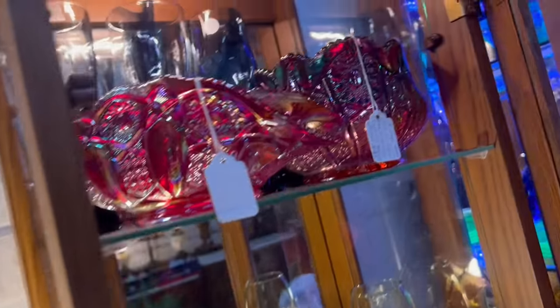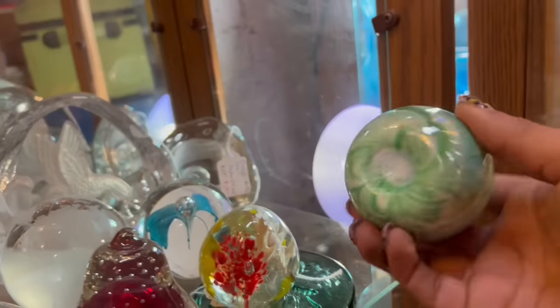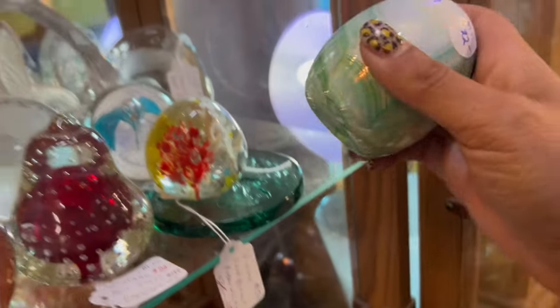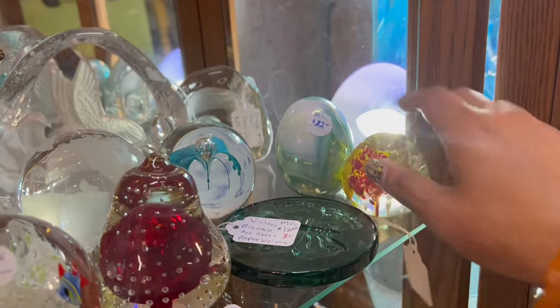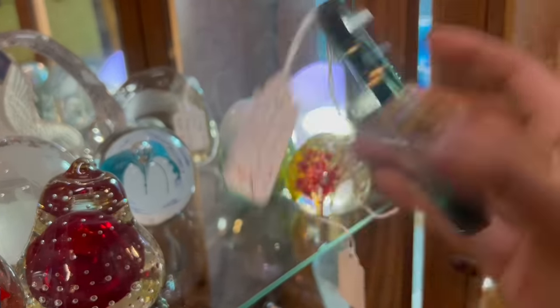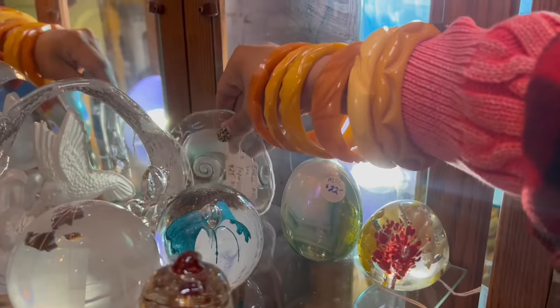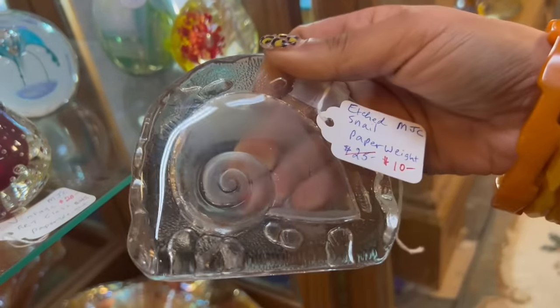What about in here? Wow. This obviously catches my attention — Gibson, $22. I left one of these a couple road trips ago and I wish I hadn't, but I'm still kind of not willing to pay that much for it. Blanco butterfly — $8. I'll take that. And then in here, is this a snail I see? Etched snail paperweight, $10. Well, we have to take the snail.